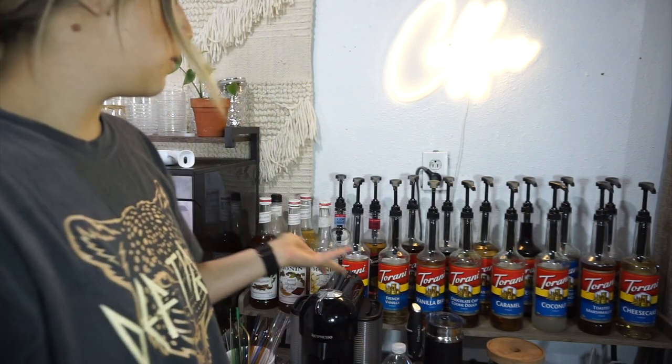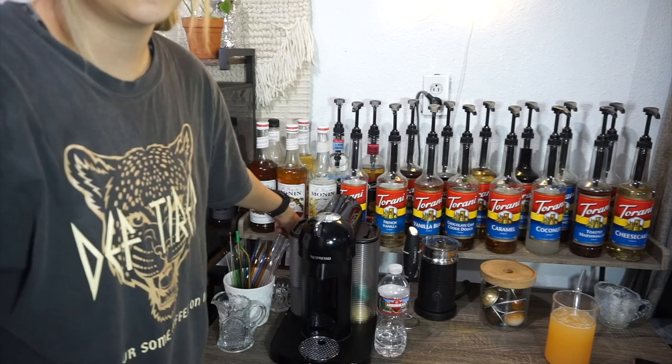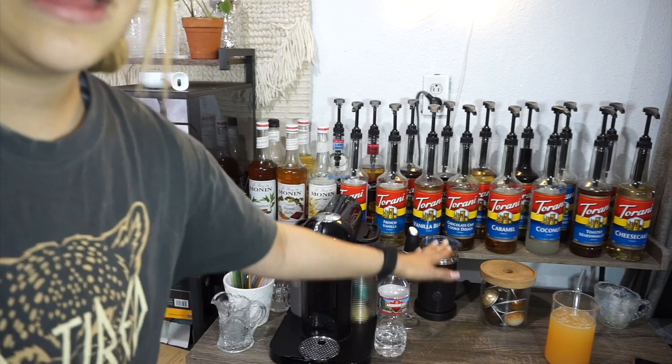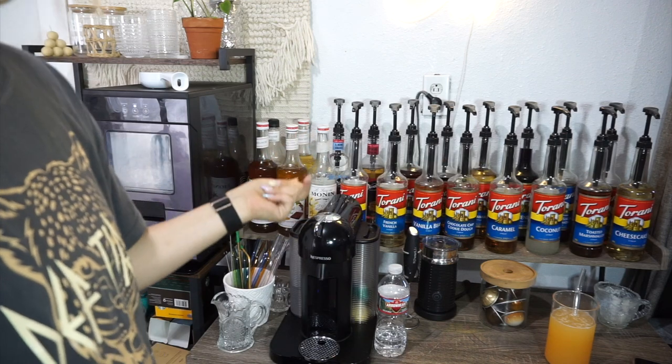Hey guys, welcome back to my coffee bar! In today's video I'm going to be sharing all of my syrup collection — you guys have been asking for a syrup collection haul. I'm going to go through my top row right here at this desk from Target. A lot of people ask where I got the shelf, but the desk actually came like that — a bottom half and a top half — and it literally fits all the syrups on top, which is super convenient.